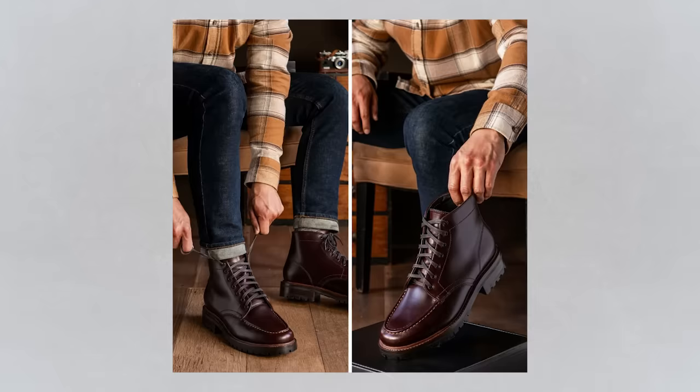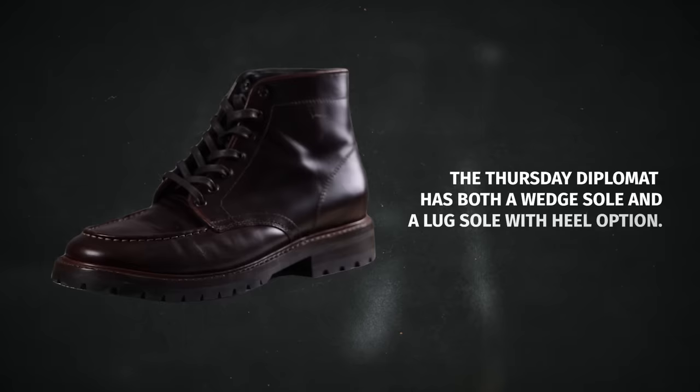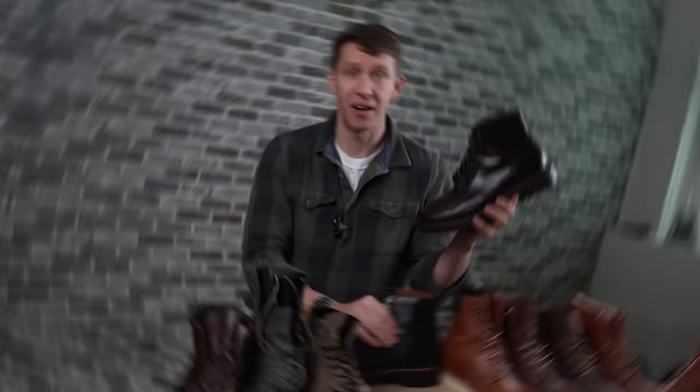Well over 750 of you voted this round and the Grant Stone Brass came out on top with 74% of the votes. I totally agree with this result. That said, I do think that the Thursday Diplomat is the best budget mock toe. At just under $200 there's nowhere else you can get a mock toe that looks this good and is built with solid materials and construction. Plus I love that the Thursday Diplomat has both a wedge sole and a lug sole with a heel option now, and interestingly the Grant Stone Brass is the only other boot that also has that option. I wanted to make sure I came armed with some data and experience to back up my opinions, so I ran a few tests.